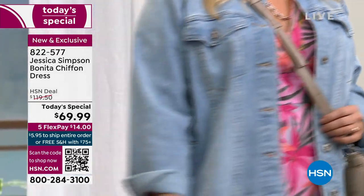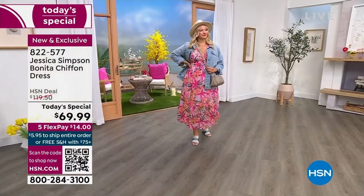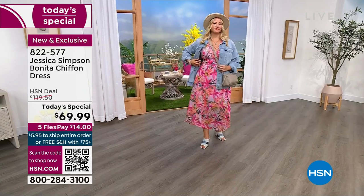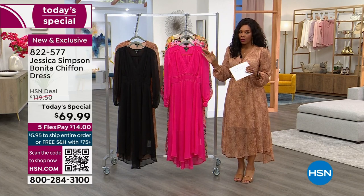When you first see the dress, you think it's only for when you're dressing up, but you can see that Alyssa threw on a denim jacket, she's got on her wedges, and she's out for the day. You can wear this dress any time. I do encourage you, though — when you find the one you want, go ahead and place your order, because we did lose one of the options. One of the prints is already gone.